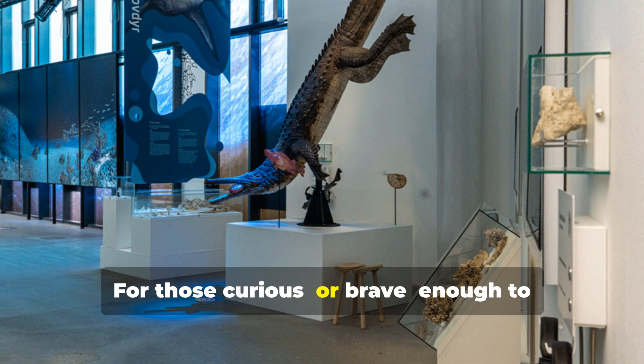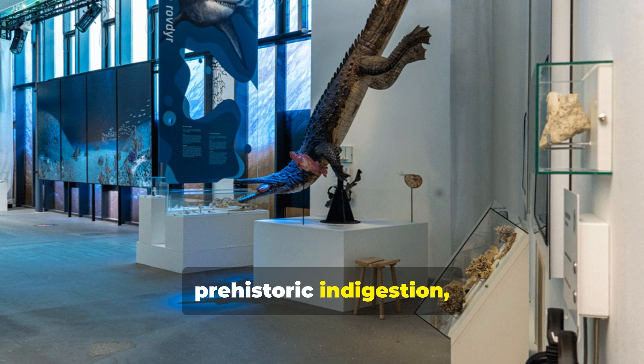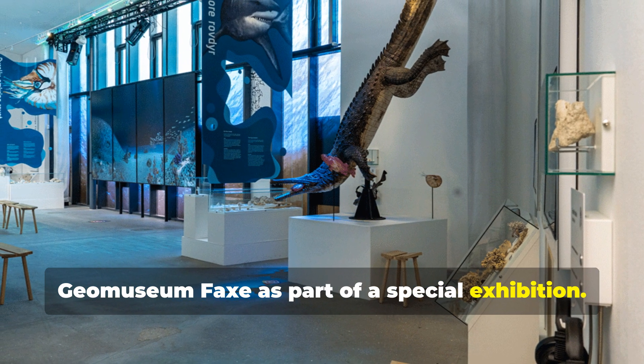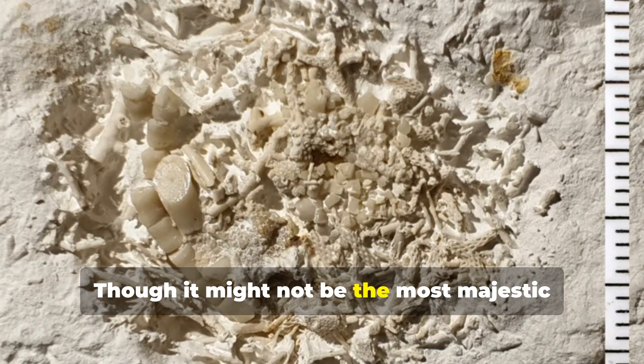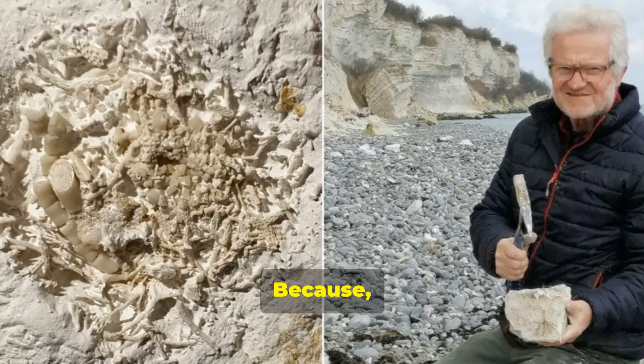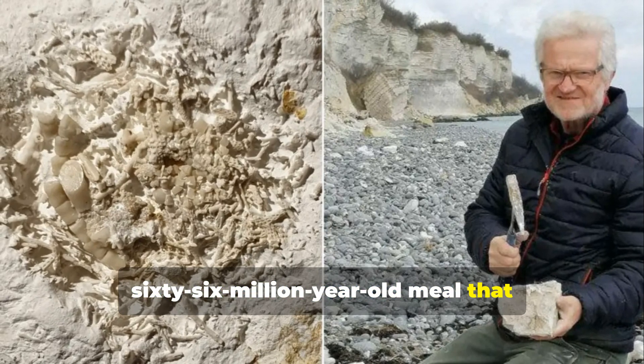For those curious, or brave enough to see history's most famous case of prehistoric indigestion, the fossil is now on display at Denmark's GeoMuseum Facts as part of a special exhibition. Though it might not be the most majestic fossil ever found, it's certainly one of the most unusual — because after all, how often do you get to see a 66-million-year-old meal that didn't sit well?